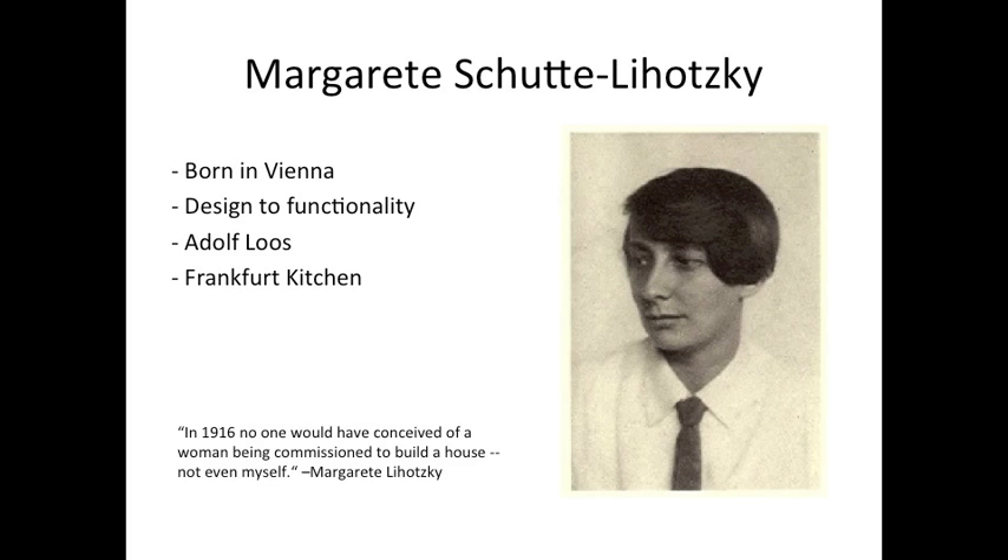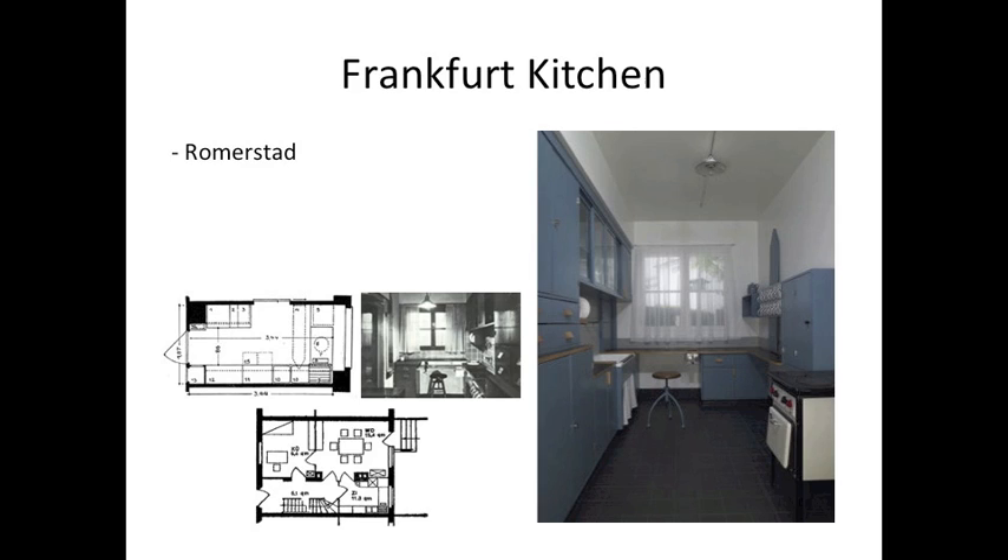After graduation, she worked with Adolf Lotzke designing residential estates for World War I veterans. She is better known for her contribution to the New Frankfurt: the Frankfurt Kitchen. Lotzke was put in charge of designing a kitchen for Romerstad, which didn't take up much space and was efficient to the user.